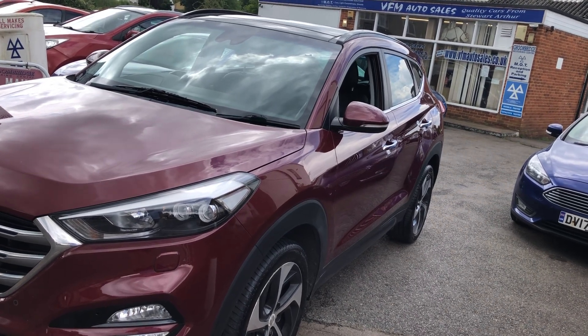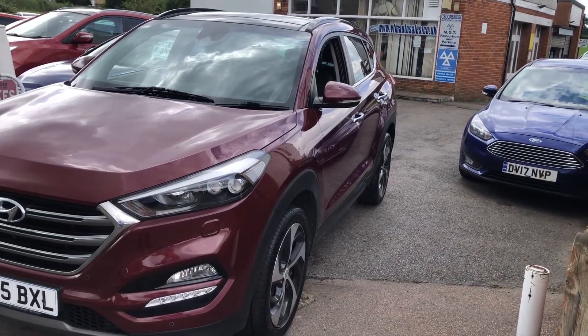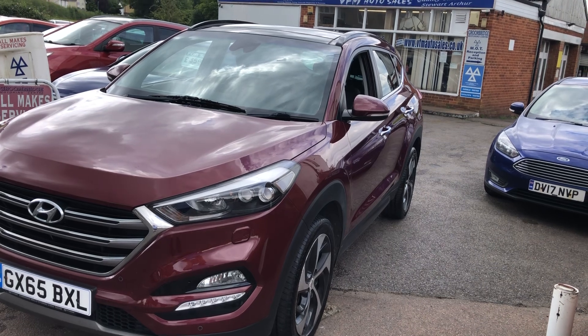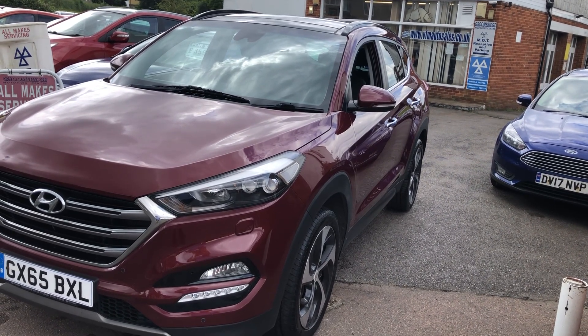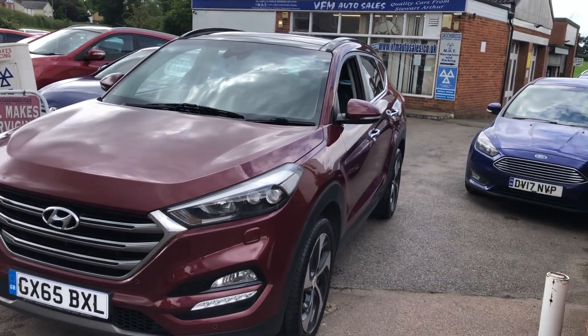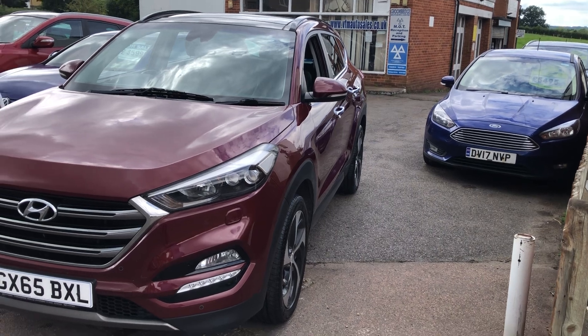What a beautiful car — lovely looking with a lovely specification. If you fancy a test drive, we're open seven days a week. Pop along with your driving licence and we'll get you out for a drive to see what you think of this rather nice Tucson. Thank you so much for your time watching the video, and hopefully we'll see you in the near future. Cheerio.